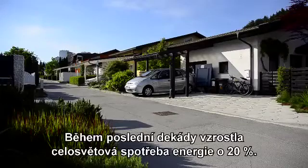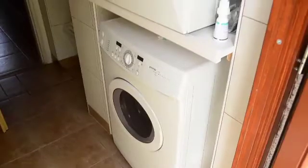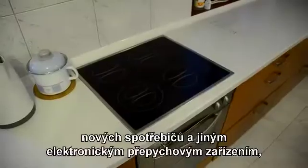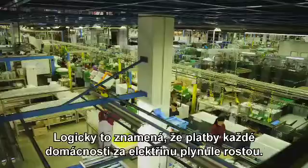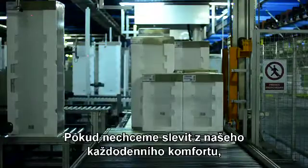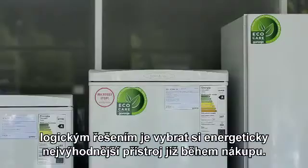During the last decade, worldwide electricity consumption increased by 20%. In Eastern Europe, the increase was even greater, due to many new appliances and other electronic luxury items finding their ways into our homes. This means that each household's payment for electricity is also steadily growing. So as not to compromise our everyday comfort, the logical solution is to choose the most energy-efficient appliance when buying.